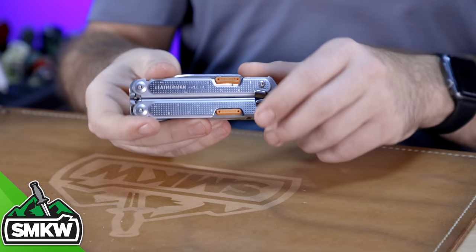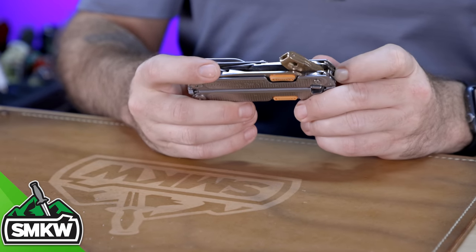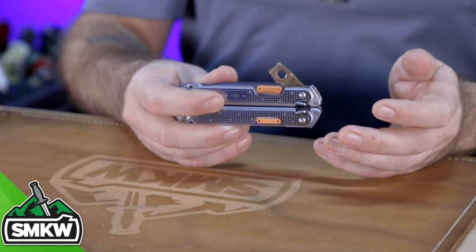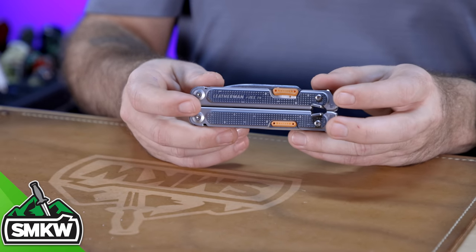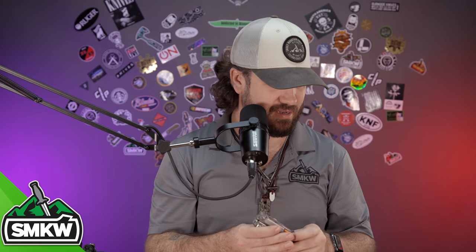Also among my favorites this year and most used has been my Leatherman Free P4. Most of you know I did some modifications to it — I added some thumb studs to the blades, and also added an adapter so that I could use the ratchet driver. I carry this every day and I use it just about every day. I use the ratchet driver more than I use anything else on this multi-tool. Really dig that thing. So those are my favorites.